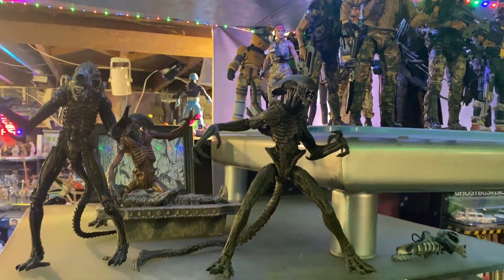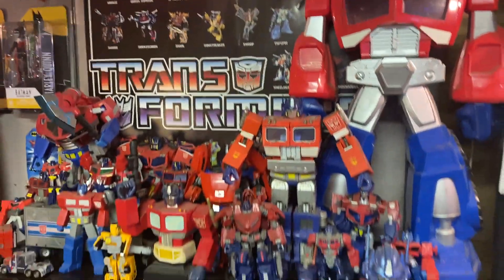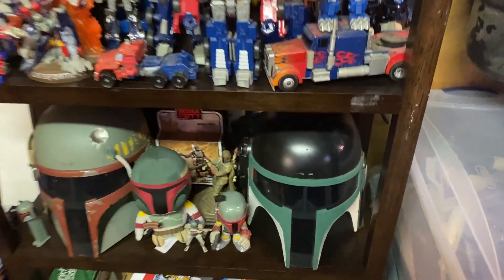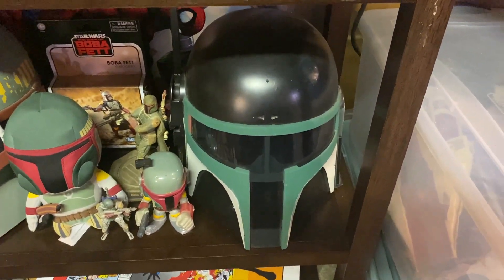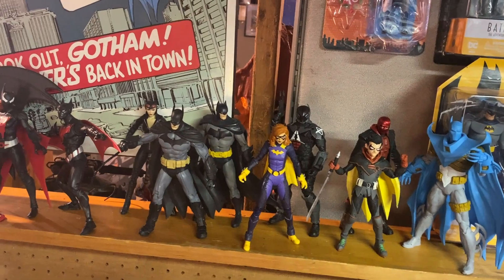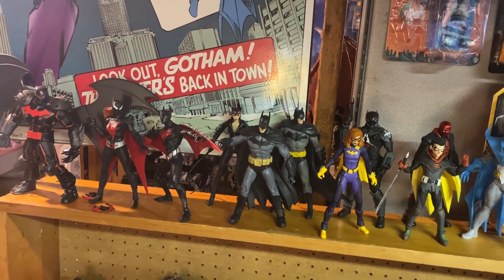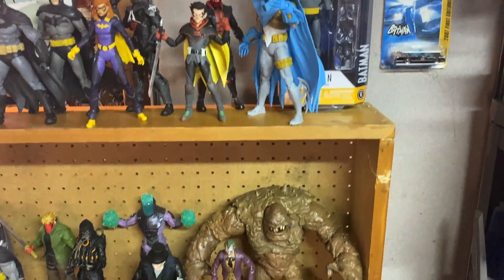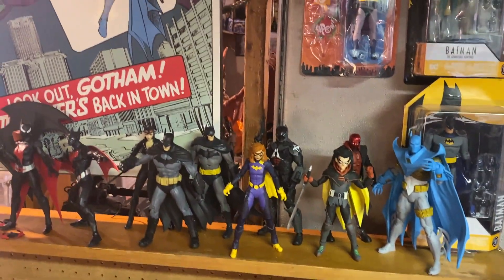I moved my Optimus Prime collection over to this side of the room too. Got my Boba Fett stuff — that's a custom Mandalorian helmet I'm working on. I'm picking up quite a few more Batman figures; I'm going to limit it just to Batman stuff. I don't really gravitate towards anything else in the DC universe — I was never really into it.